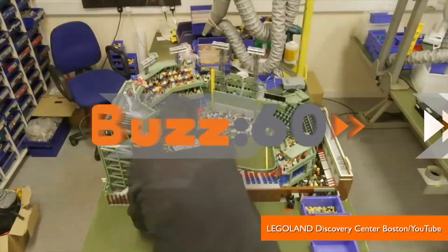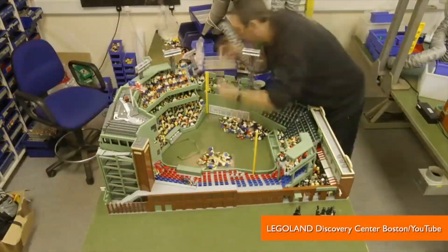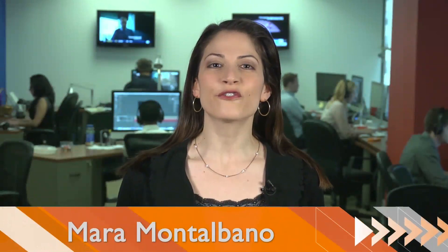Fenway wasn't built in a day, but with time-lapse video, it sure looks like it was. I'm Mara Montalbano for Buzz60. When Legoland Discovery Center Boston opens in May, it'll pay homage to its city with replicas of popular attractions, including the home of the Red Sox.